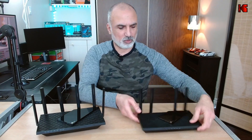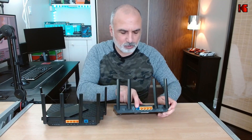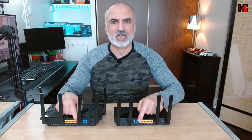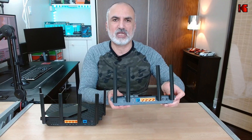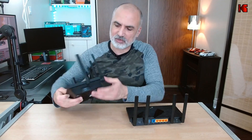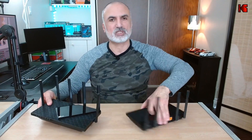Connection-wise, these two routers also have the same connections. If you look at the back of each router, they have a WAN port — a gigabit blue port. Both routers have four gigabit LAN ports and both also have a USB 3 port. So connection-wise, both routers are the same.